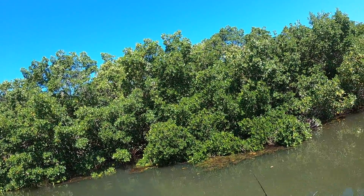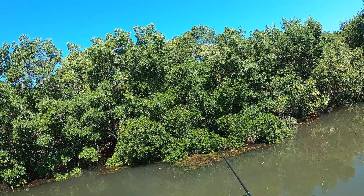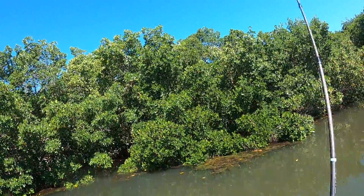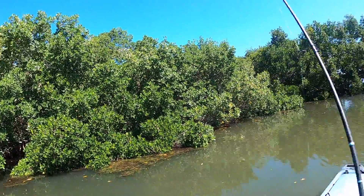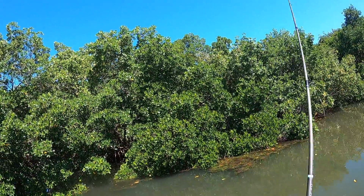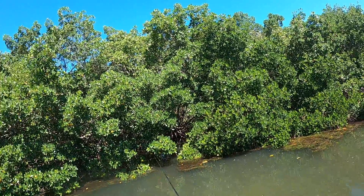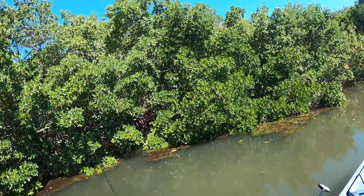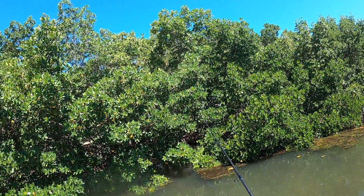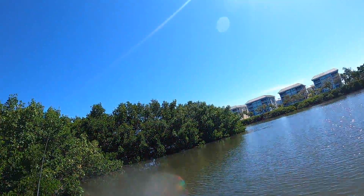There's a fish that popped out — come on, hit it, you're right there. I saw that guy fly out of there. That's not good. That will work. Oh, there's one that swam out. That was fun.